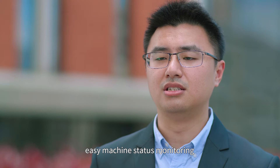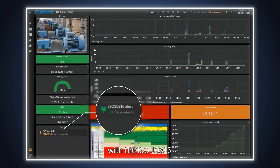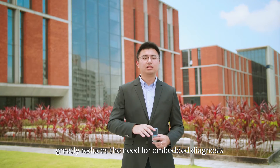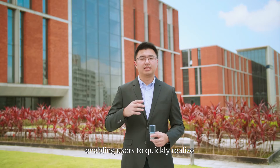This enables easy machine status monitoring and diagnosis and cross comparisons with the ISO 10816 vibration classification table. This machine status monitoring solution greatly reduces the need for embedded diagnosis, enabling users to quickly realize Industry 4.0.